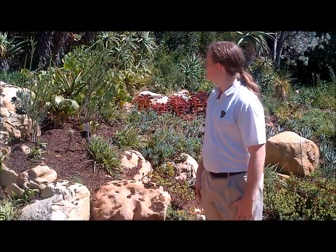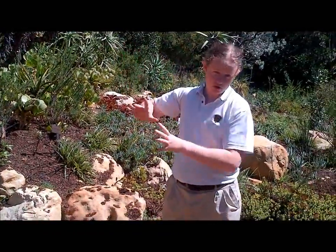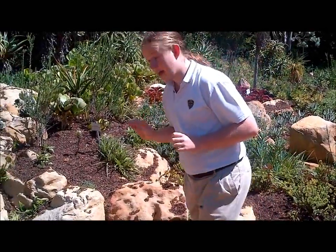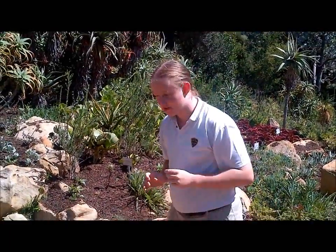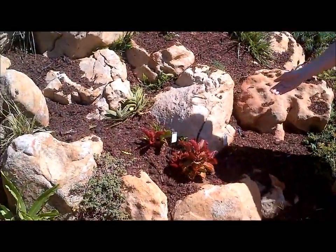Welcome to the Succulent Karoo biome. The Succulent Karoo biome mostly stretches across the west coast of South Africa — mostly in our country and a little bit in Namibia, in the bottom of Namibia. The biome is characterized — as you can see — by succulents, which means these kinds of plants as you can see here.